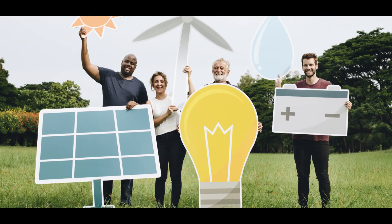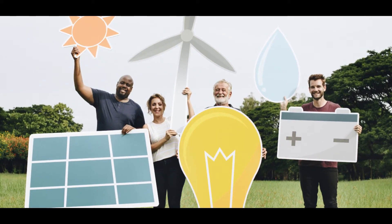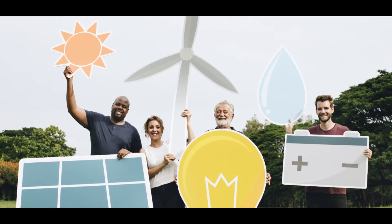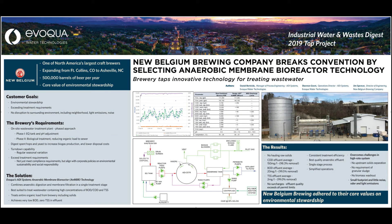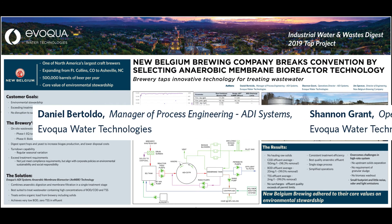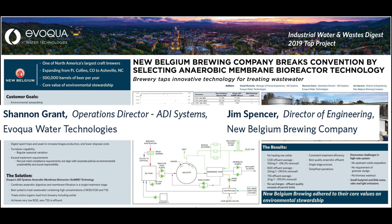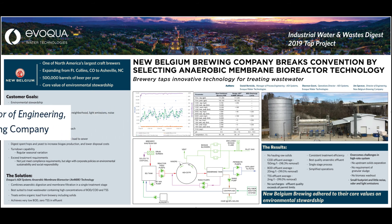We feel that's a good example of a commitment to sustainability meeting an emerging technology. ADI was able to deliver this project on a design-build basis, helping New Belgium deliver on their commitment to people, planet, and profit. ADI is a global leader in anaerobic digestion with over 40 years of experience and over 300 installations around the world in the food and beverage, pulp and paper, chemical, and pharmaceutical industries. We thank New Belgium for their partnership and their beer. If you have any questions about your own facility, please contact us for a free consultation.